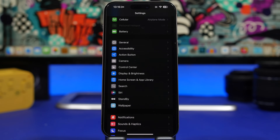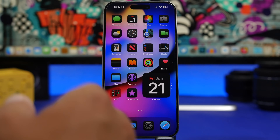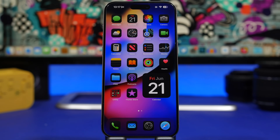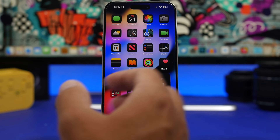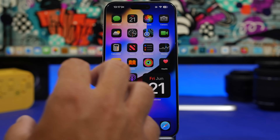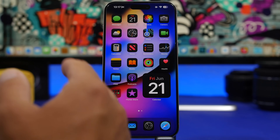Hey, what's going on everyone, this is Ary Views back with another video. Today we're talking about iOS 18 beta 2. We're almost at two weeks since the release of the first beta of iOS 18, which has been a great update with a lot of changes, new features, and customization features we never expected Apple to add to iOS.